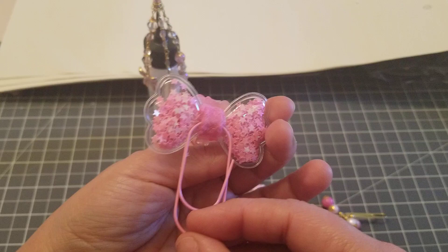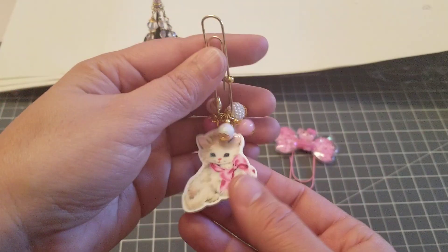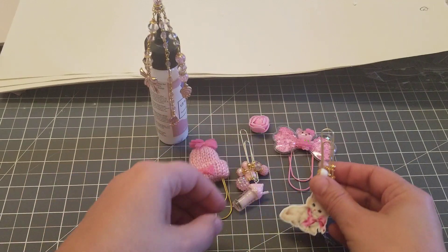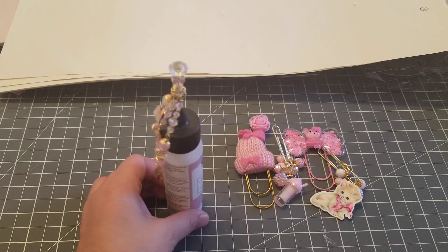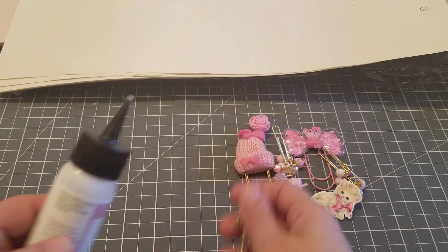She is always posting little giveaways — she is the sweetest. Look how cute this is! Look at these little charms, perfect for your planners. She also does these bling glue toppers — I don't know exactly what they're called.